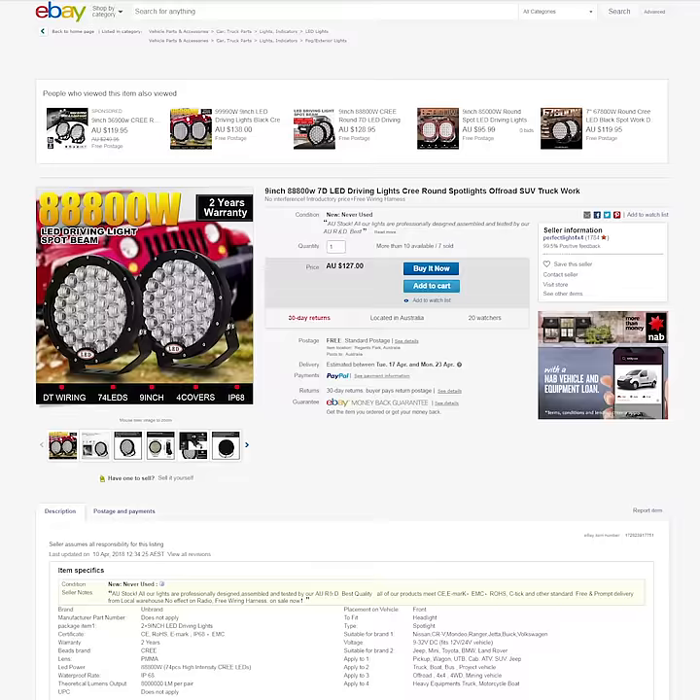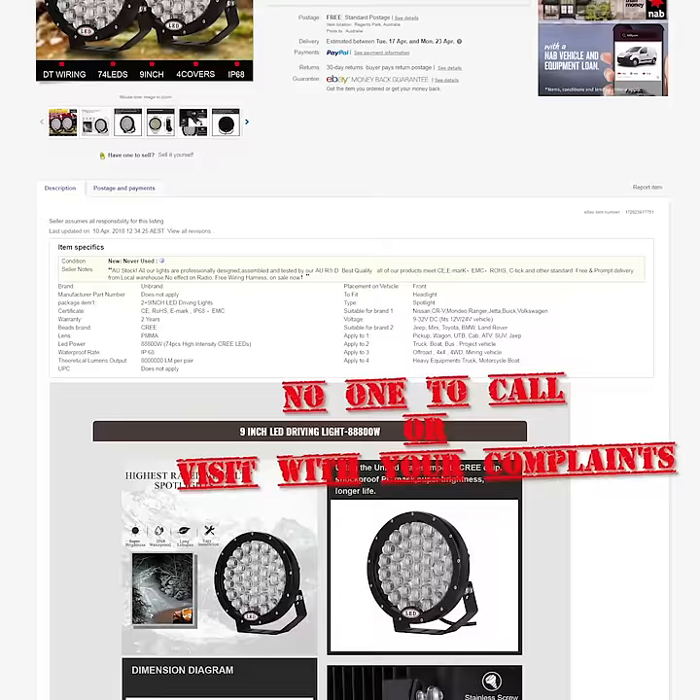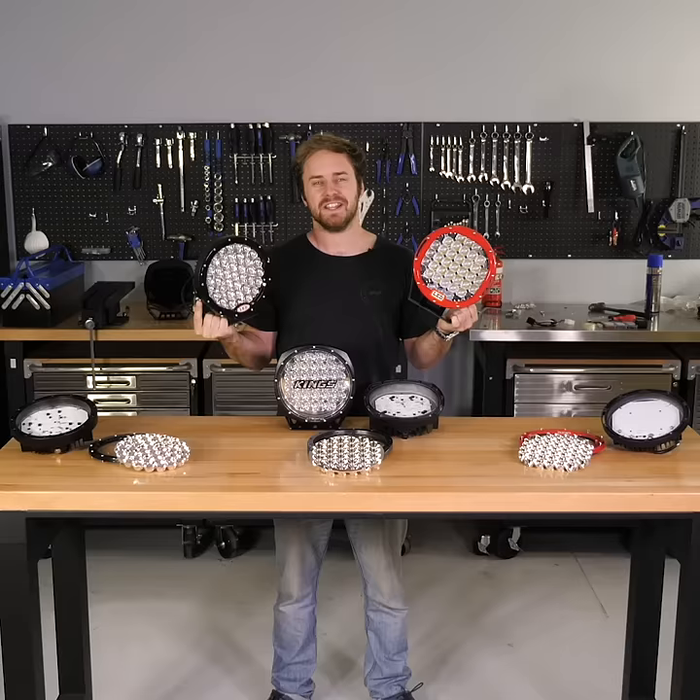When these lights don't put out what they say they will, how will you get your money back? There's often no phone number, no website — in some cases only an email address. But what happens when they ignore your emails? There's not much you can do. It just wastes your time. So don't play Russian Roulette with your hard earned money.